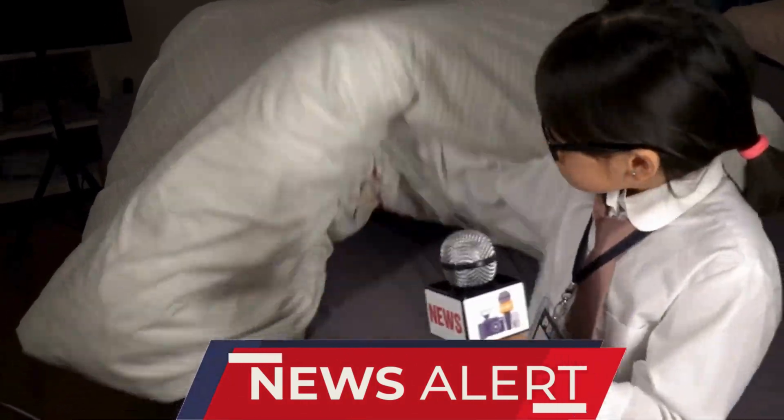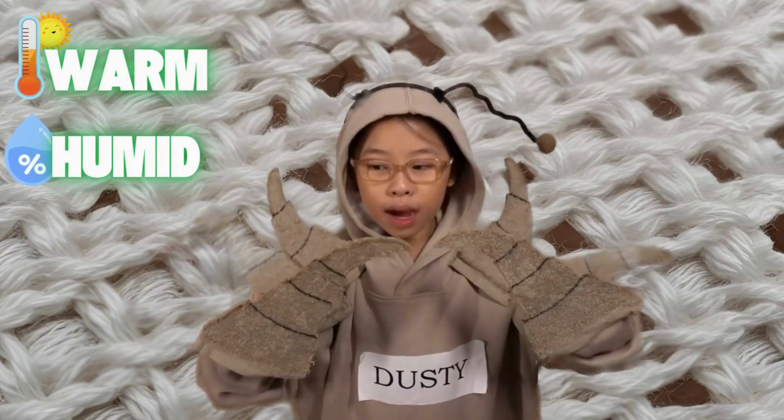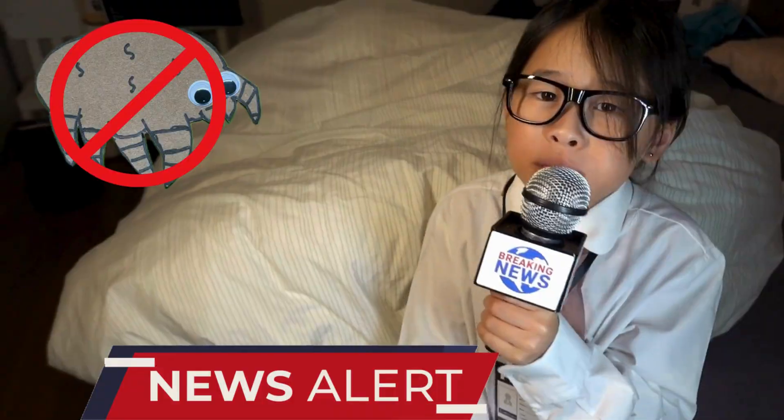Reporting live from below — news channel! Why do dust mites live below my covers? I love it here because it's warm and humid, and when I'm hungry there's lots of yummy dead skin to eat. But I'm allergic to dust mites!